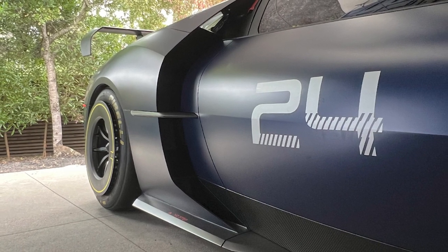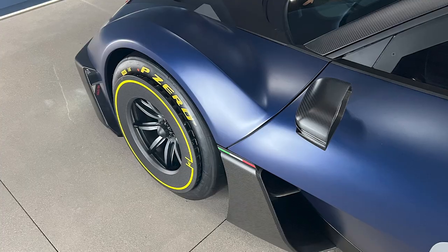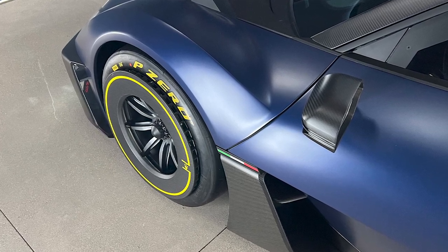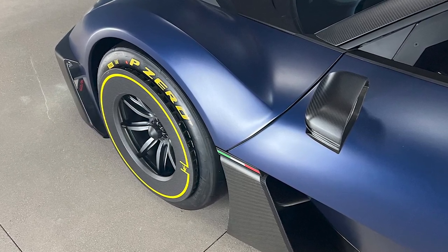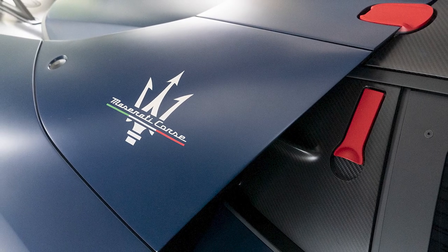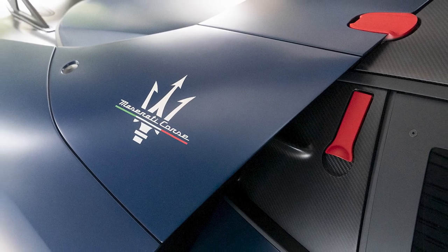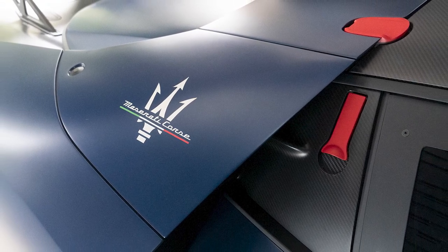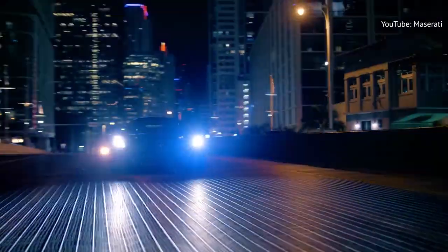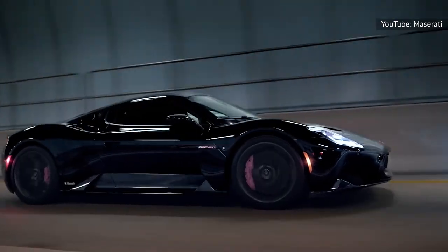Since this is a track plaything, everything about the MC Extrema is made to go fast. Adjustable suspension and anti-roll bars make tailoring the coupe to each course possible. All of the aero, including the vast rear wing, can be tweaked as well. Inside, there's a full roll cage and racing seats, plus an automatic fire suppression system and a roof-mounted escape hatch. Bristling with buttons and knobs, the cockpit looks more like something a fighter pilot would buckle into. While an MC20 certainly isn't cheap, both look positively mainstream next to the MC Extrema's seven-figure price tag.